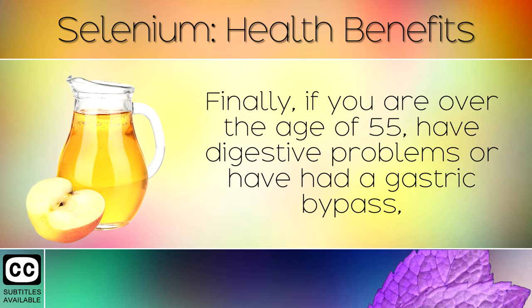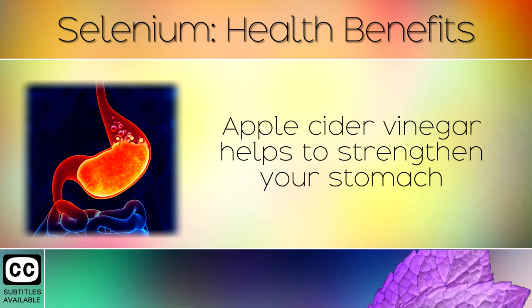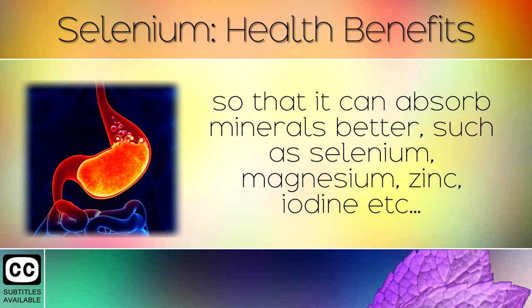Finally, if you are over the age of 55, have digestive problems, or have had a gastric bypass, we recommend strengthening your stomach by taking apple cider vinegar daily. Apple cider vinegar helps to strengthen your stomach so that it can absorb minerals better, such as selenium, magnesium, zinc, and iodine.